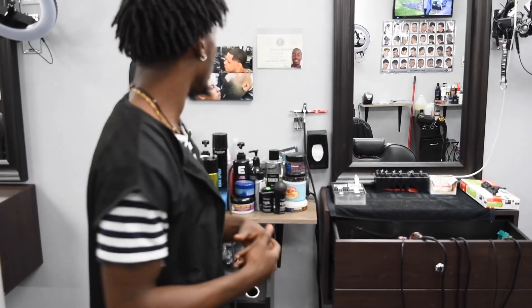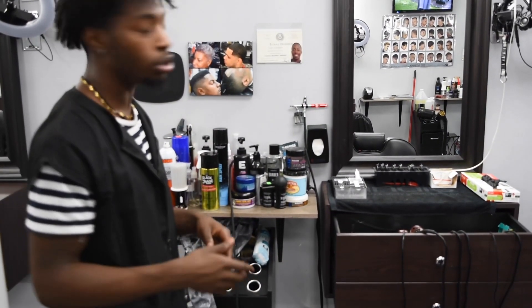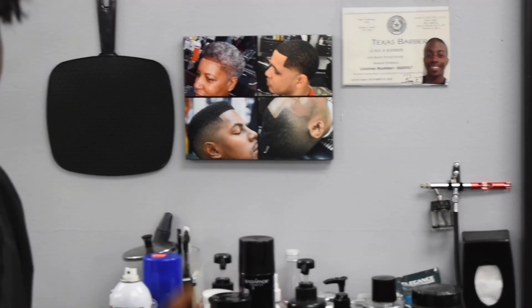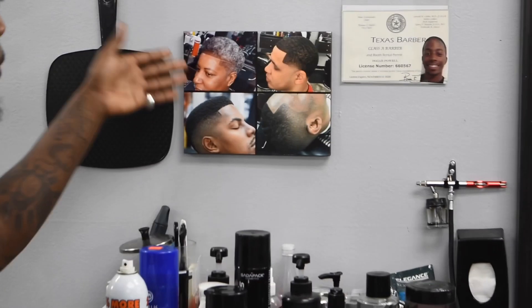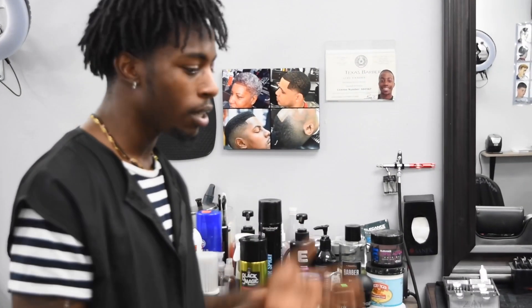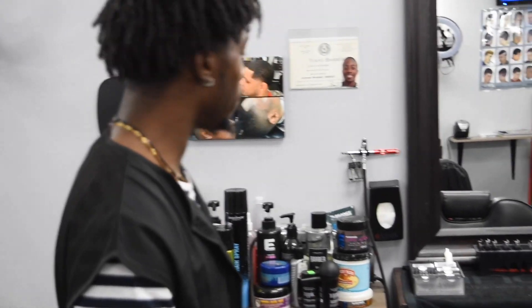Let's get into my station y'all, I'm just going to show y'all a little bit. So basically, I got a mirror so people can see the socks. I got my Wall of Fame — just a few of my haircuts, like my best ones since I've been a professional, just to be proud of myself and to let people know what they can expect.